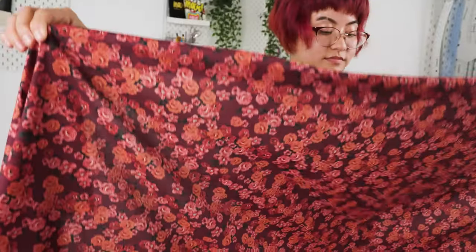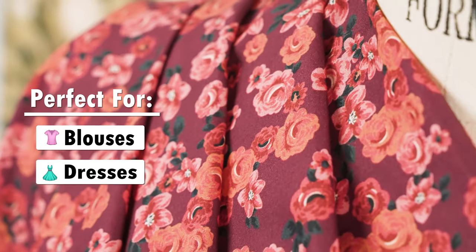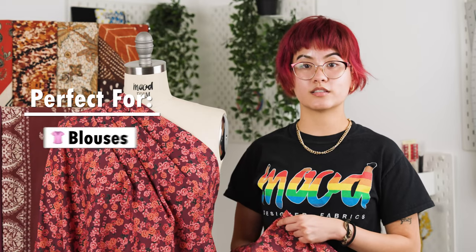These fabrics feature a delicate soft dry touch, as well as a light airy and flexible drape, making them ideal for blouses and dresses. Due to the translucency of the fabric, however, a lining may be desired for structure and modesty.